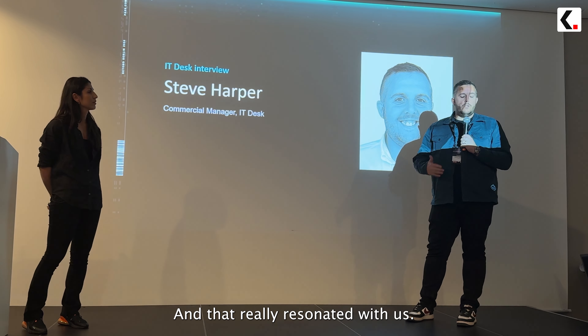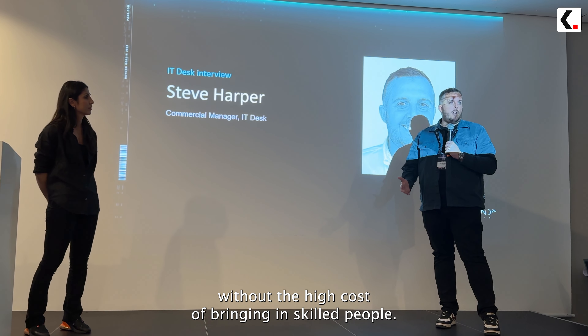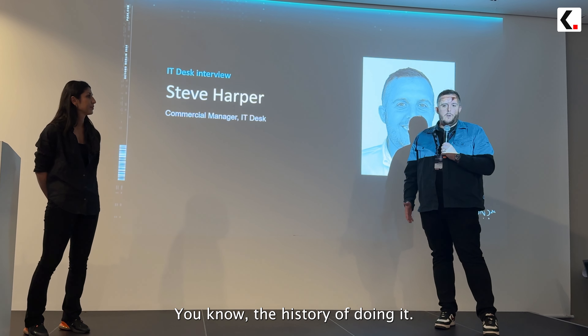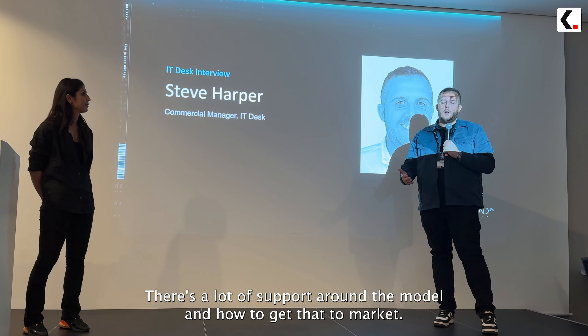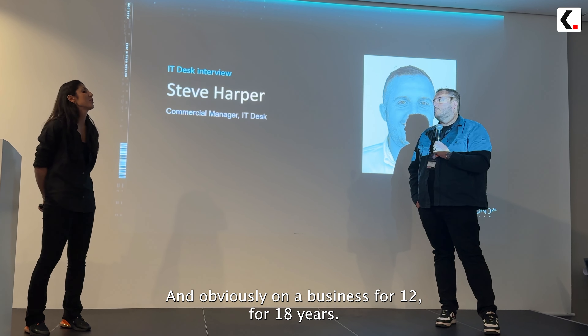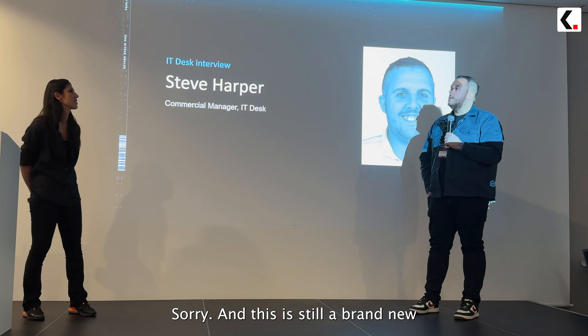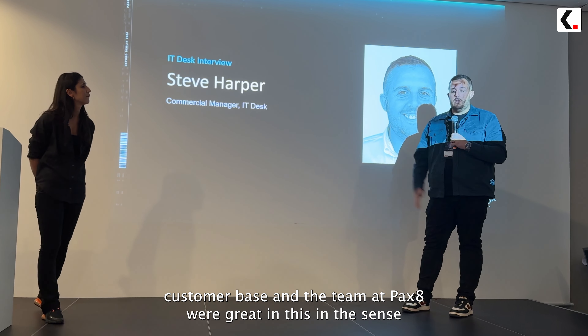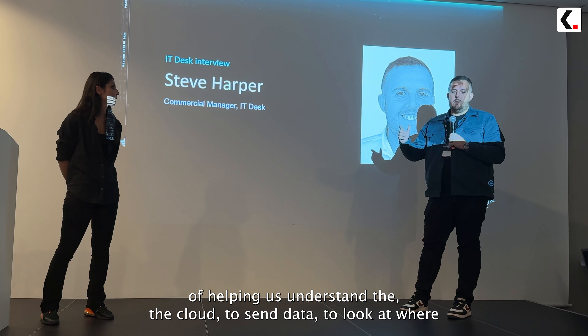We used to get a lot of ERP inquiries and we didn't have anything in the portfolio, so we'd often refer them to other partners who might deliver Sage or NetSuite. It was around that time we were working with Pax8 on another initiative and they presented the Business Central offering — specifically the Bamboo model — and that really resonated with us. It looked like a really good way for us to enter that space without a high cost of bringing in skilled people.